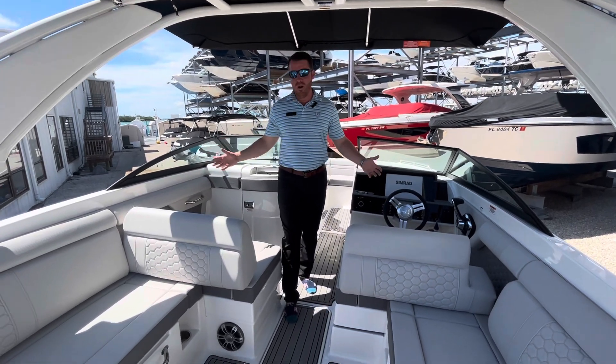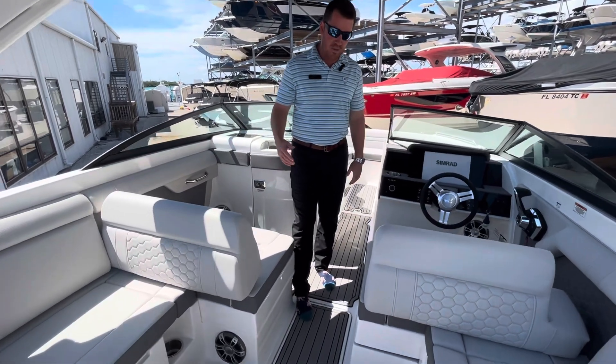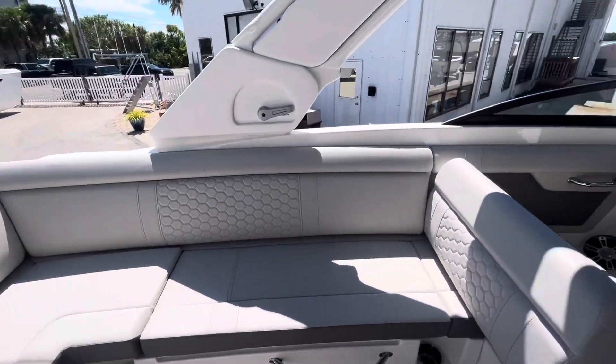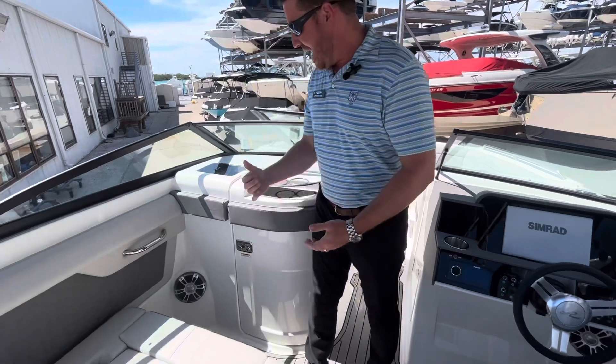It's July, it's August, and you want to be sitting right here — that shade is so nice. It's epic throughout the boat. Sea deck under your feet, stone gray interior on this boat. It does have the battery charger if you're putting it on a lift.